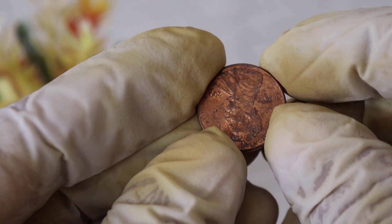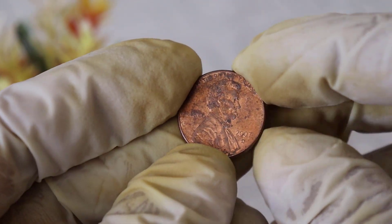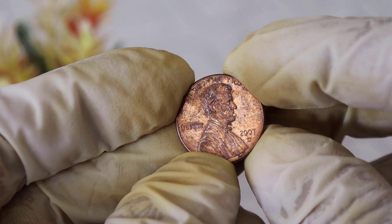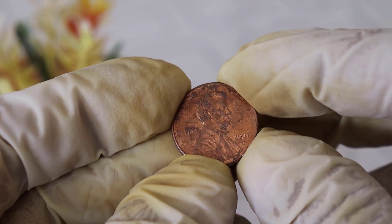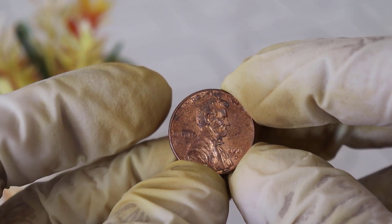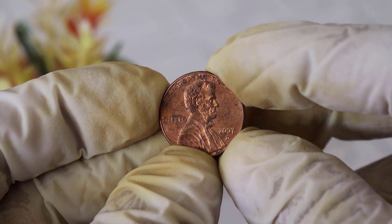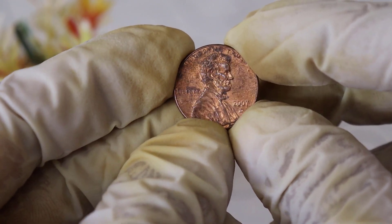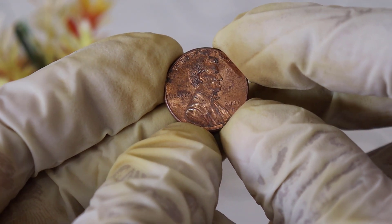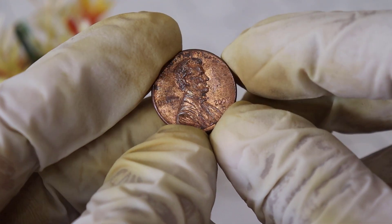At first glance, it might seem like just another penny. But there's a lot more to it than meets the eye. Struck by the United States Mint in 2007, this coin features Abraham Lincoln on the obverse, commemorating the 16th president's 200th birthday. The reverse of this coin is what really sets it apart — it showcases a stunning image of the Lincoln Memorial. But it's not just a pretty picture; it's a powerful symbol of unity and American history.